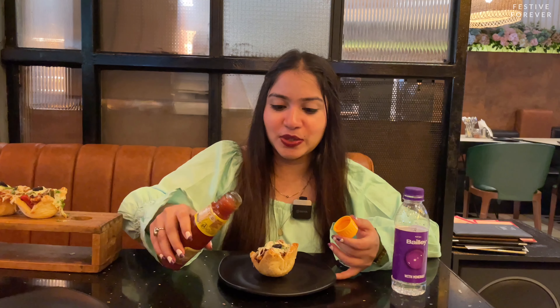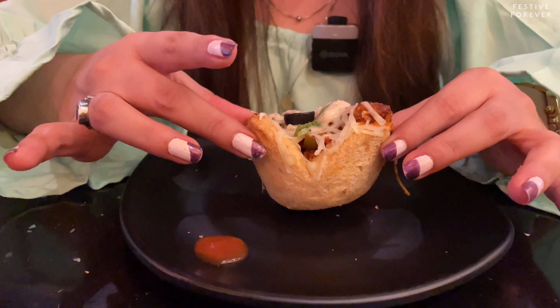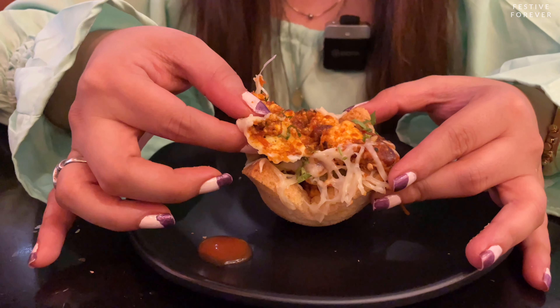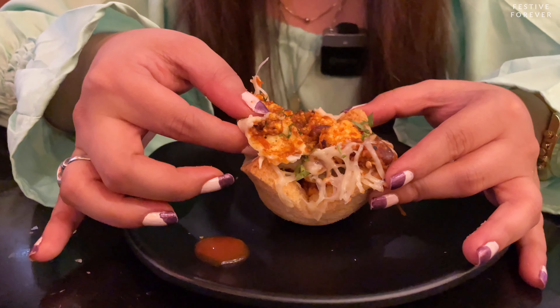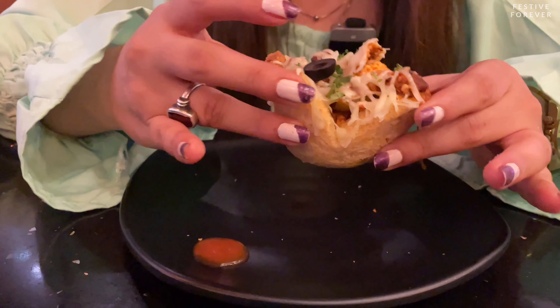I'm going to lift one and serve myself. They also don't serve regular water — you get these bottles at regular prices. They've given me an entire bottle of tomato ketchup — it's also new, so you can add some on the side. I'm not really fond of tomato ketchup. This is the basket they've recreated with bread, and on top they've added cheese. If you open it, there's a lot of paneer masala inside. They've given a different twist and created a basket out of it, which is something very unique.